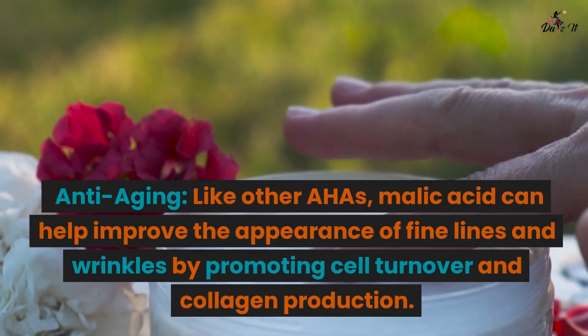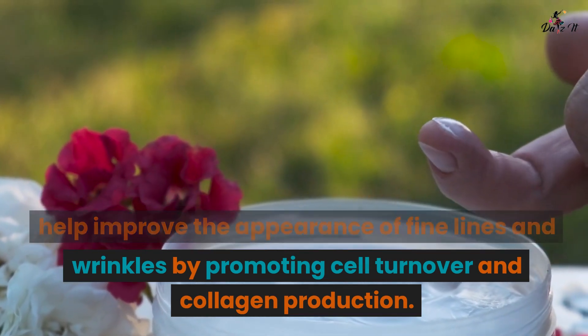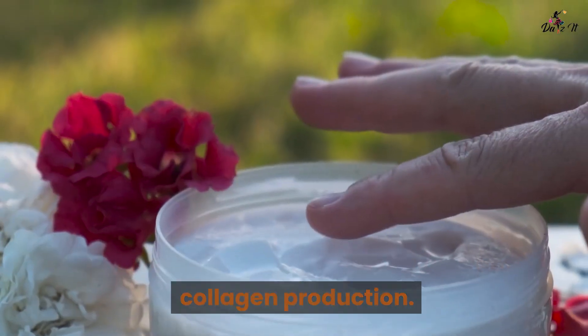Anti-aging. Like other AHAs, malic acid can help improve the appearance of fine lines and wrinkles by promoting cell turnover and collagen production.